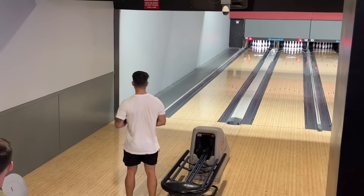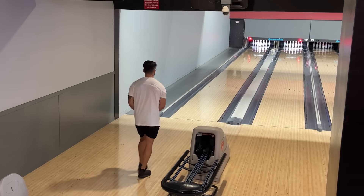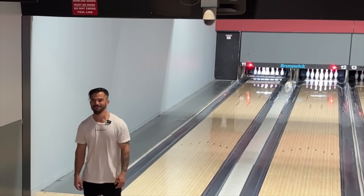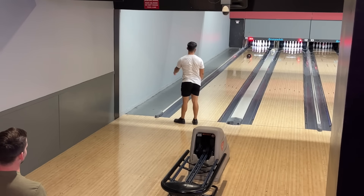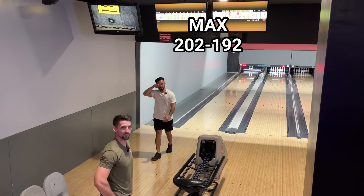I want to try this ball left-handed out of curiosity. On the spare.